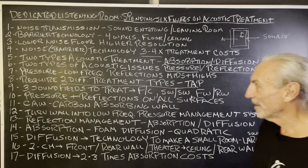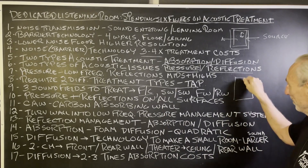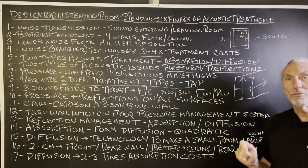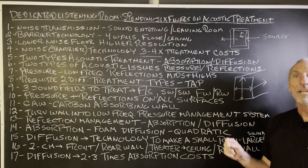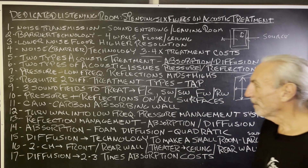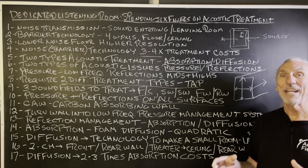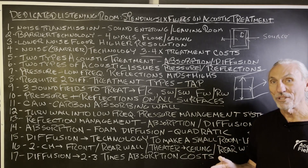We have three sound fields to treat in a room: floor to ceiling, side wall to side wall, and the length. All have different frequency and amplitude problems. There is no one technology that fits all situations — you have to quantify and qualify those three issues and assign the appropriate treatment. Pressure and reflections are on all surfaces; you can't avoid them. You're generating energy inside of a box, and that energy has to be released, contained, and managed.